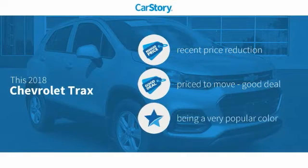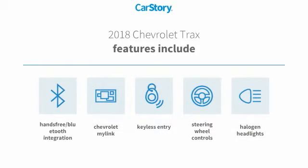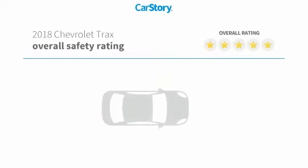Car Story research indicates this vehicle as having a recent price reduction — a good deal. Features also include keyless entry, halogen headlamps, steering wheel controls, and hands-free Bluetooth integration.